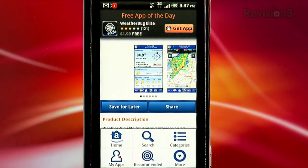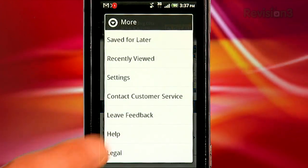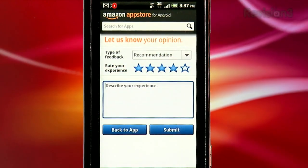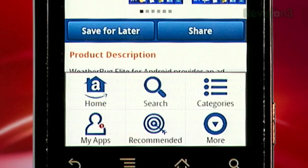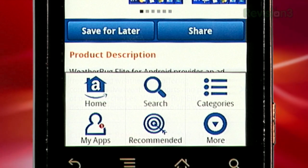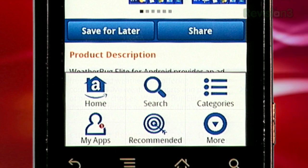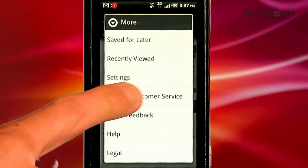And if you're having trouble with an app, you no longer have to rely solely on the developer. You can email Amazon directly, and they can help get to the bottom of things. Rounding out the features under the menu section are quick access to the apps you've already downloaded, recommended apps, categories, and the opportunity to take advantage of the aforementioned customer service and feedback.